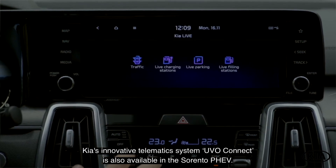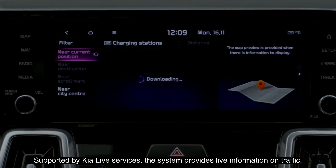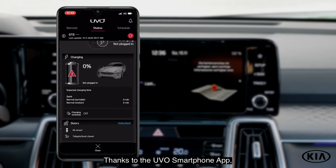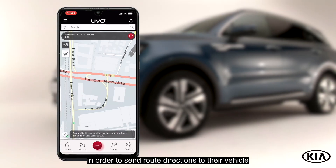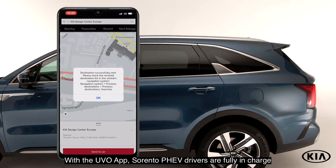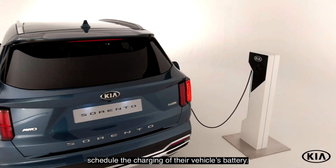Kia's innovative telematics system UVO Connect is also available in the Sorento PHEV. Supported by Kia Live Services, the system provides live information on traffic, charging stations and parking such as price, location and parking availability. Thanks to the UVO smartphone app, drivers can remotely connect and communicate with their Sorento PHEV in order to send route directions to their vehicle before a journey or to check on its location. Sorento PHEV drivers are fully in charge as they are able to remotely start, stop and schedule the charging of their vehicle's battery.